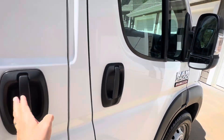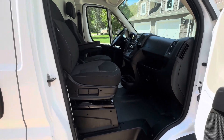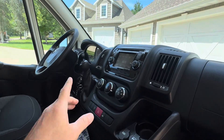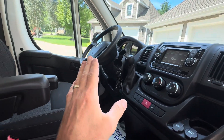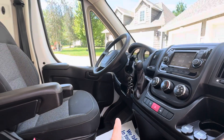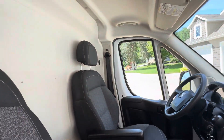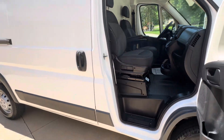Up front, let me open this door up and show you the inside. This is a very clean van with a cloth interior. It does have a nice screen with a backup camera. It's running right now — you probably can't even hear it because it runs so smooth. We've got both sets of keys, all the books, and the original window sticker. This does have cruise control, a backup camera, and Bluetooth — pretty much everything you'd want in a van. Only 85,000 miles on it.